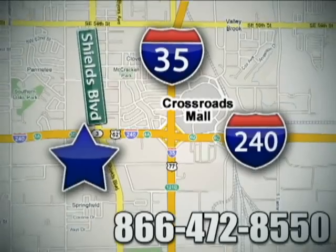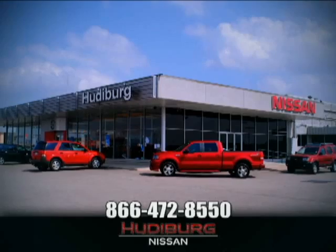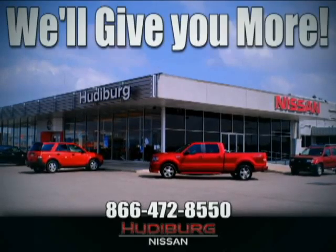We are conveniently located one block west of I-35 on I-240 in Shields in Oklahoma City. Remember, you can count on Hudeburg. We'll give you more.